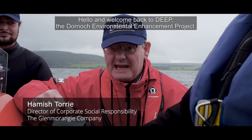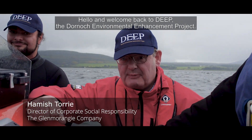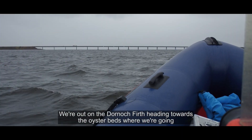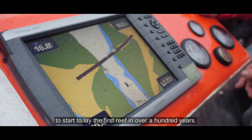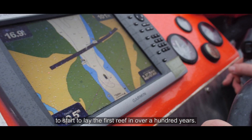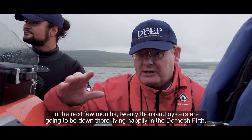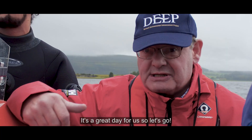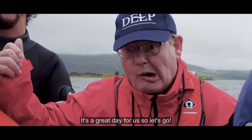Hello and welcome back to DEEP, the Dornoch Environmental and Embo by project. We're out on the Dornoch Firth heading towards the oyster beds where we're going to start to lay the first reef in over a hundred years. In the next few months, 20,000 oysters are going to be down there living happily in the Dornoch Firth. It's a great day for us, so let's go!